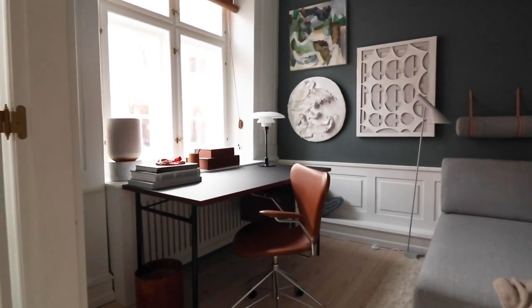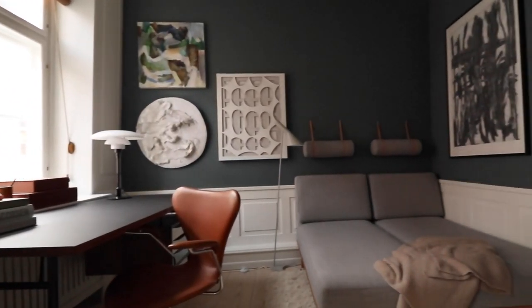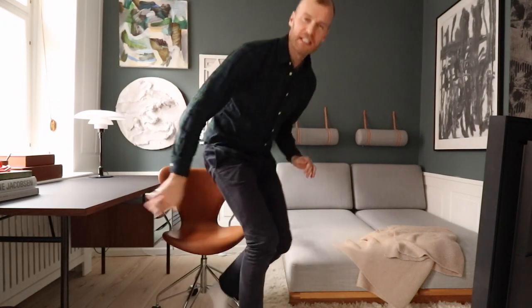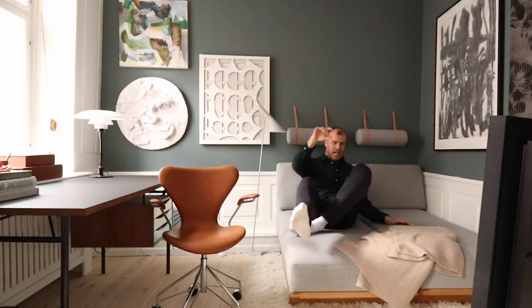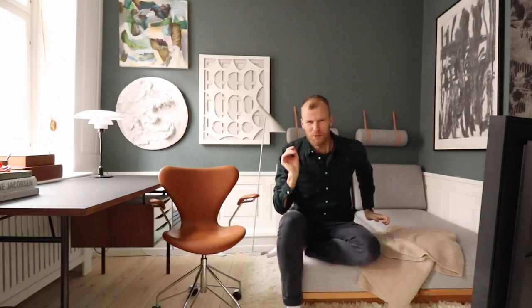Right next to the dining room is the study. If there was ever a place where I would sit down and write another book, it would be right here at this desk by Finn Juhl. And in my breaks I would come over here and lounge on this perfect double daybed by Bo Mohsen. I told you this place was packed with Danish design.